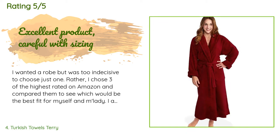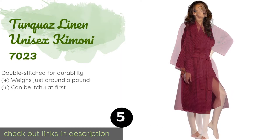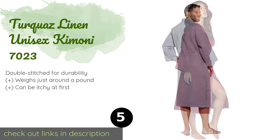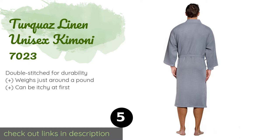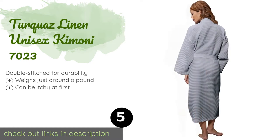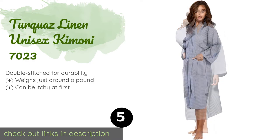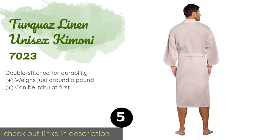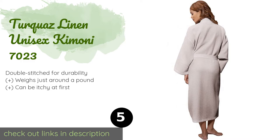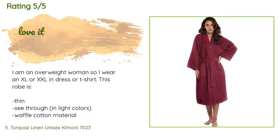The next one is the Turquoise Linen Unisex Kimono 7023. It has a nice waffle texture inside and out and is ready for tub time or the pool. It's outfitted with a smartly tailored collar and two handy front pockets to keep essentials like tissues or a remote control nearby. This product is available on Amazon for $16. It has an average of 4.6 stars from more than 2,262 customer reviews.